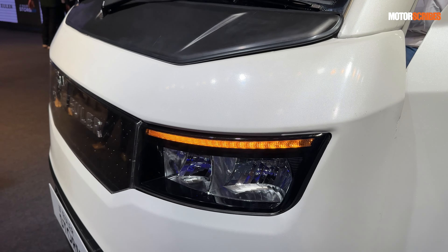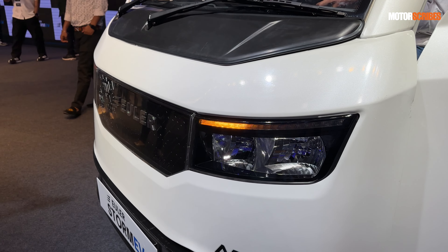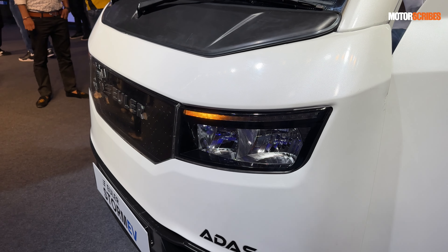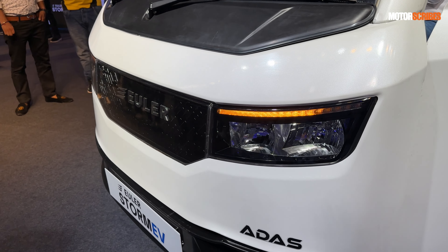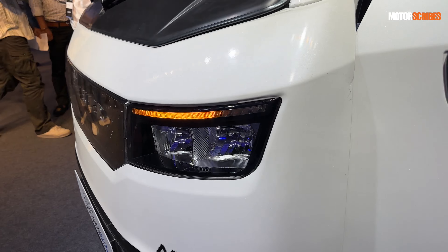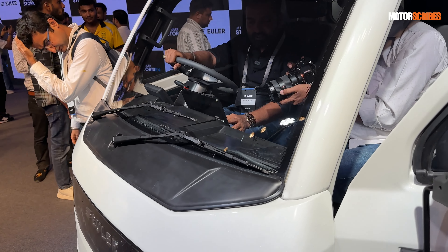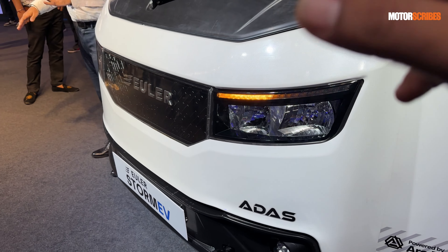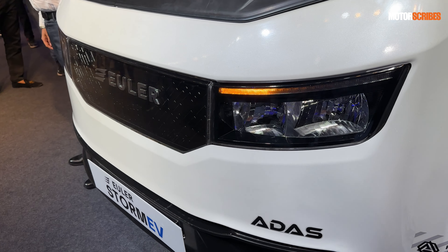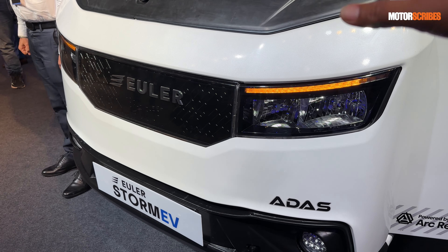For fleet owners that's a great feature — they can just monitor their fleet at a glance. Euler has chosen a very innovative way of describing this design: they've drawn inspiration from the tiger, which they believe gives it its look and face — something elegant, calm, yet powerful. That's the story they want to drive with the Storm EV.